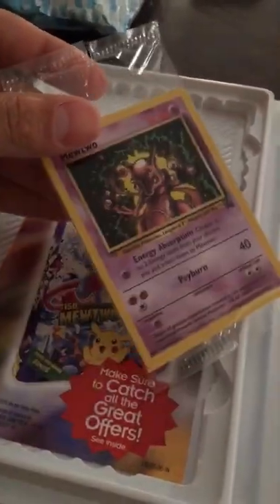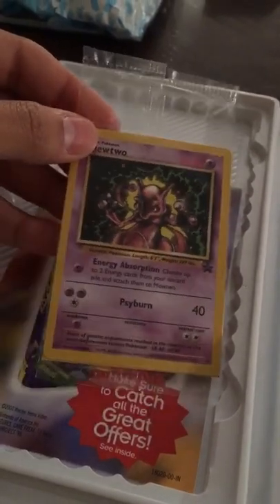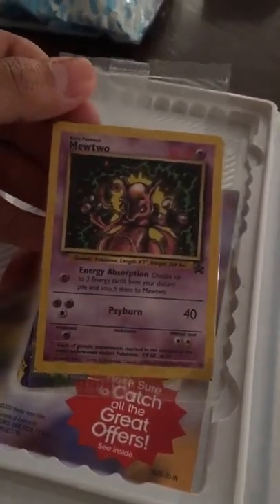I looked up how much this card is actually worth online and people are selling them for $450. I'm not gonna go too crazy because I know nobody's gonna buy it at that price soon. But if anybody's willing to purchase it and flip it themselves, go ahead — tag somebody and let them know.